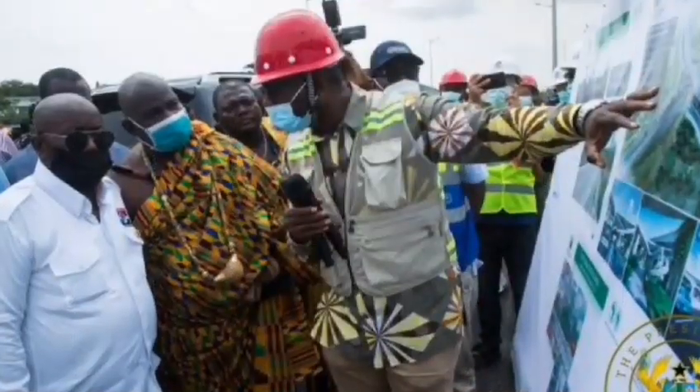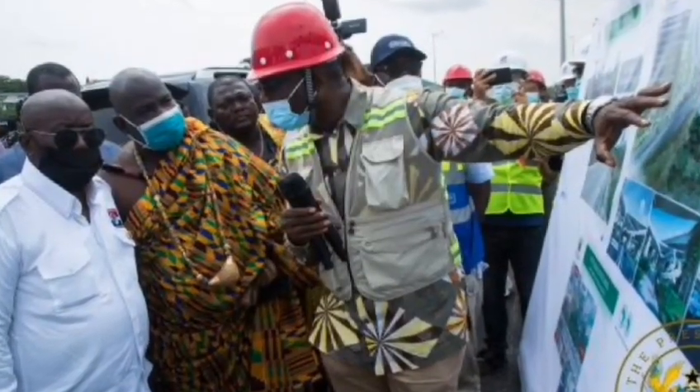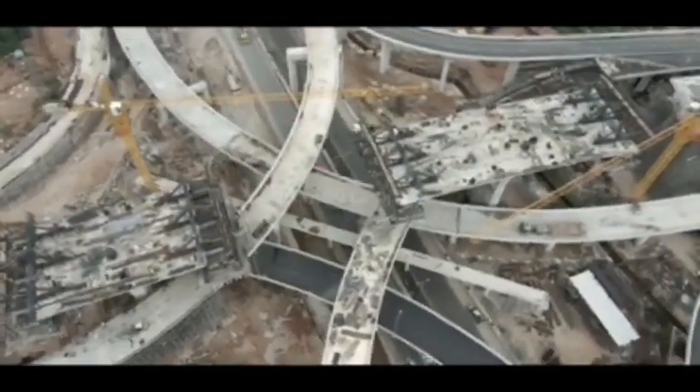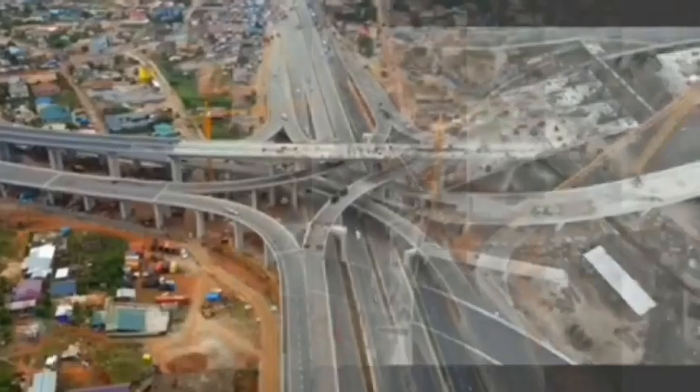The interchange is expected to resolve the traffic bottleneck at the Pokuasi Junction by easing the flow of traffic and conflict on the Awoshi-Pokuasi and Kumasi roads.